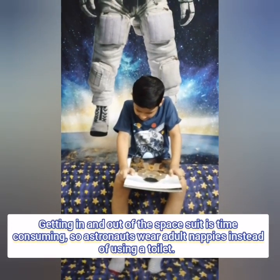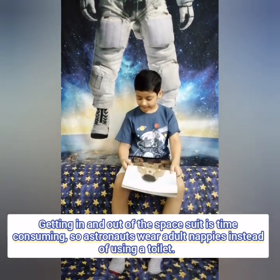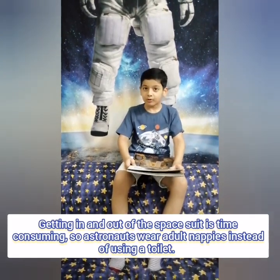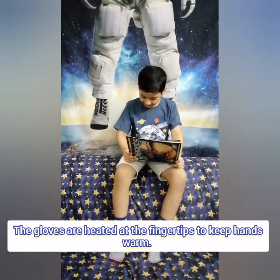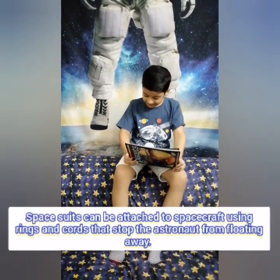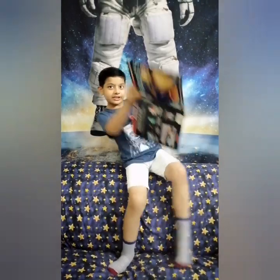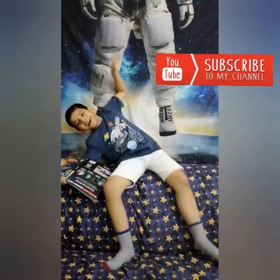Venting an astronaut out of a spacesuit is time consuming, so astronauts wear adult nappies instead of using a toilet! What?! The gloves are heated at the fingertips to keep hands warm! Spacesuits can be attached to spacecraft using wires and tethers that stop the astronauts from floating! Oh wait! Flip that subscribe button to help me!